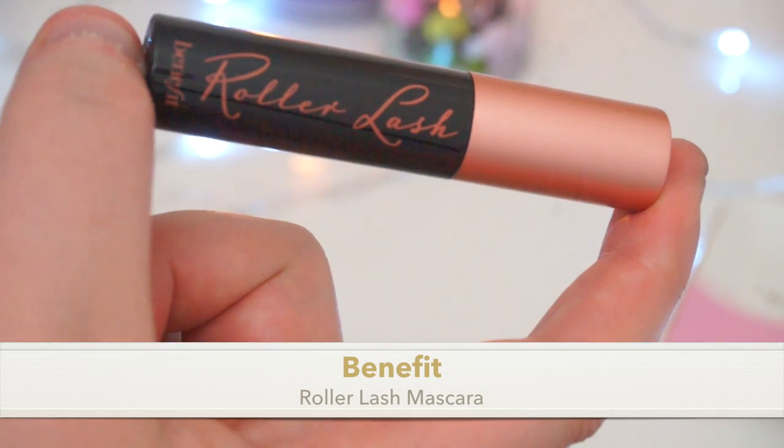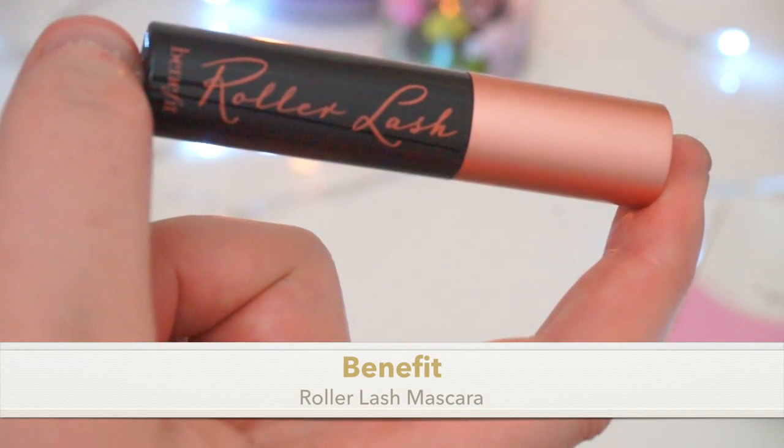Next is something I've owned before and really liked — a sample of Benefit's Roller Lash mascara in black. When you get a sample it's not in exactly the same shape as the full bottle. I really like this mascara, so yay — another one.